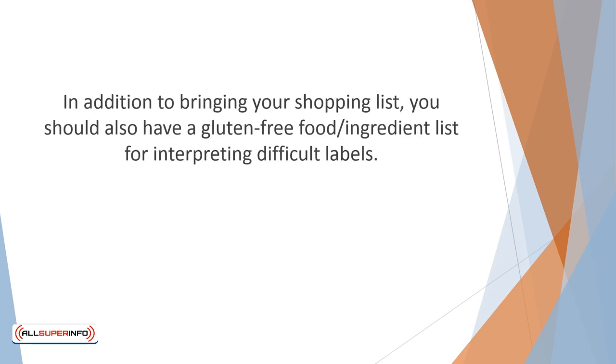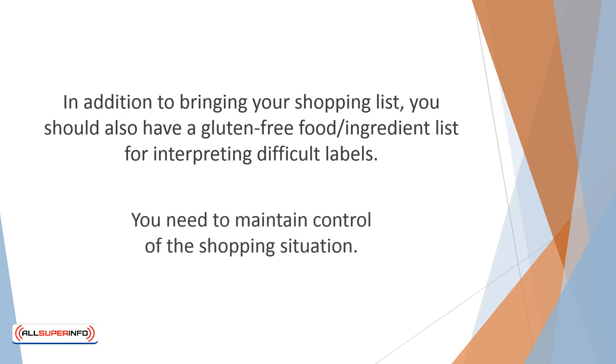In addition to bringing your shopping list, you should also have a gluten-free food ingredient list for interpreting difficult labels. We recommend that, if possible, you shop without young children, whose sticky little fingers invariably reach for chocolate, cookies, and other snacks with abandon. You need to maintain control of the shopping situation.